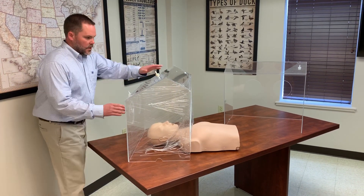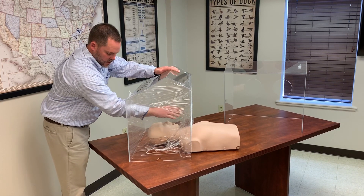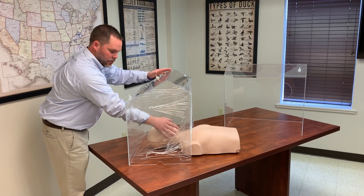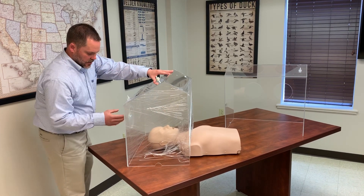The biggest benefit is that when it's wrapped, the doctors can shove their hand in and now you have a tight seal through here to help with the negative pressure and exposure.